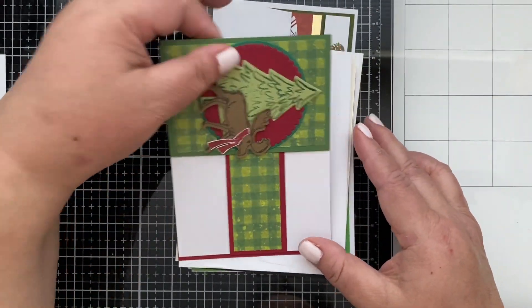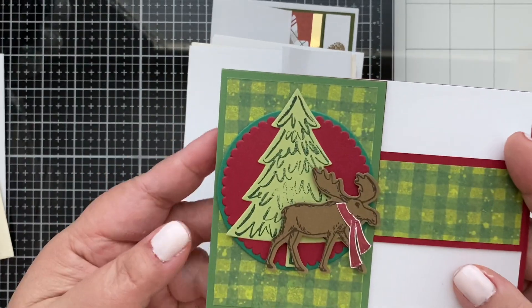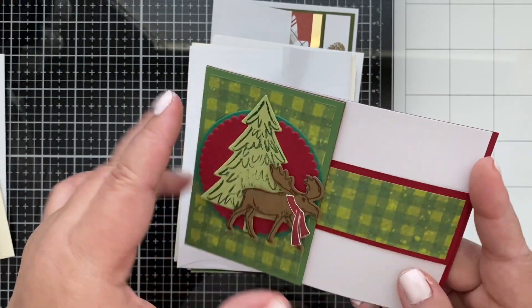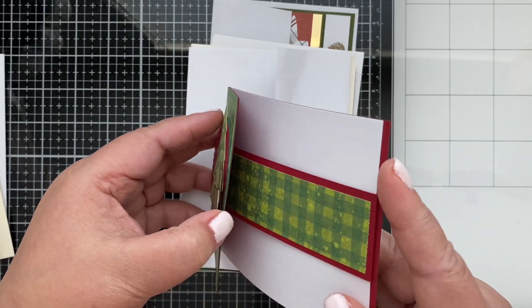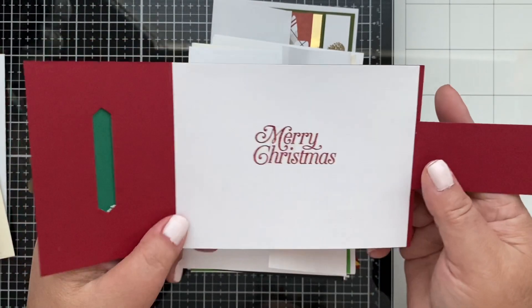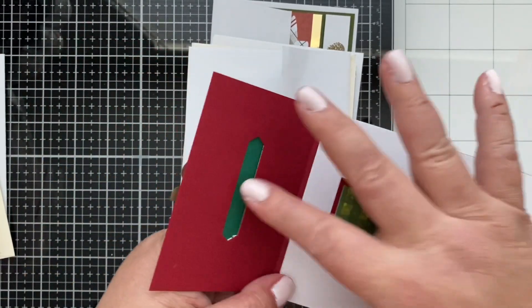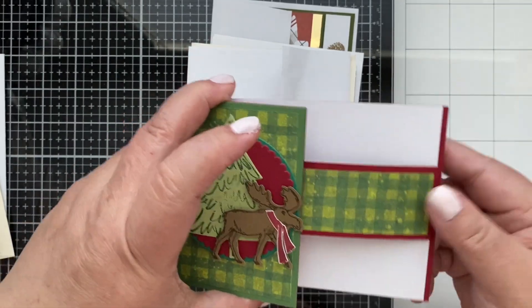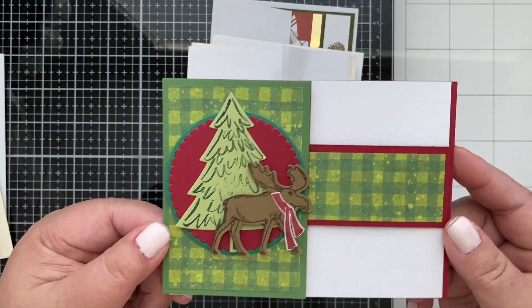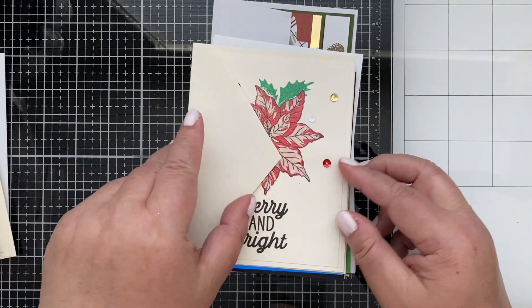The next one — oh my, this is a cute one too! Look at that — it's stamped and then die cut. So cute! How do I open you? Oh my gosh, how cool is that? I love it! That is such a cute card — how very clever! Oh, that is so cute!